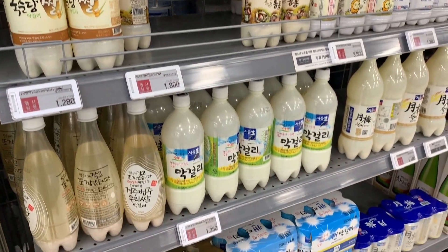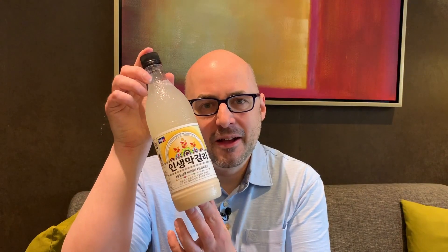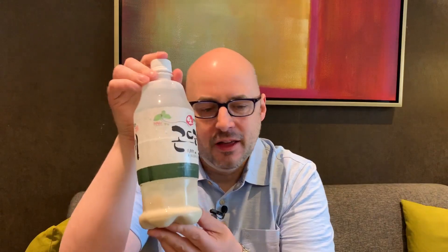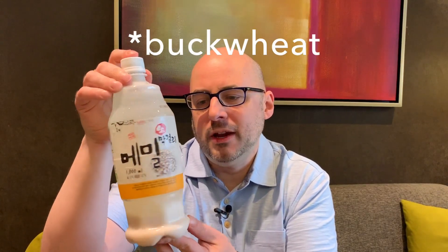I'll have to taste test these in other videos, but here are some that I got. This ginseng one is from a very common brewing company. There's also a honey makgeolli — these first two are the most inexpensive, around 1,800 won. This next one is flavored with a herb I've never had before, some kind of mountain herb, so that should be interesting. This one is 2,581 won.